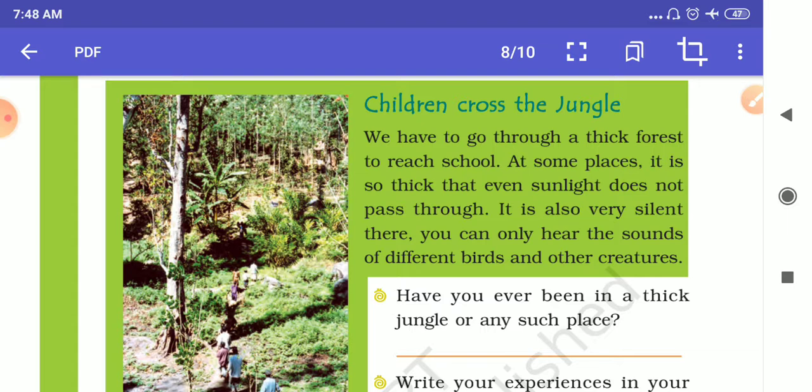In some parts of the forest, it is so thick that even sunlight doesn't reach the ground. Sometimes you will hear different kinds of sounds of birds and other creatures. But students who live near the forest have to face all these difficulties to reach school.